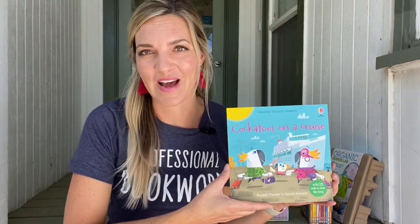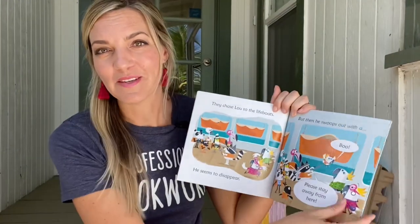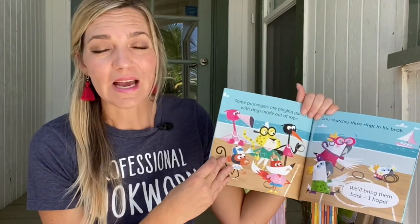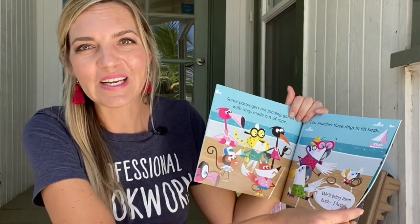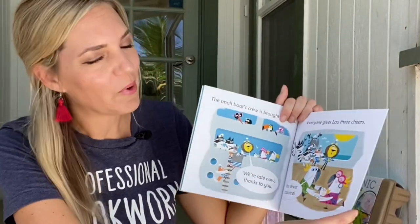We also have our phonics readers. You can buy these individually, in a box set, or in a bound collection. Each story is based around a specific phonetic sound — for example, the long O like in cockatoo, cruise, and swoop. There's even a page at the back of each book so that you know how to best support your child's journey.